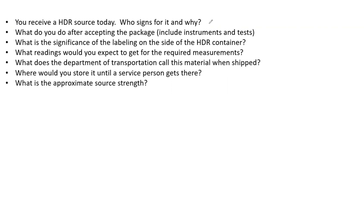When an HDR source arrives, who signs for it? It must be an authorized user — typically an AMP, a medical physicist. You need someone with training and someone who is listed on the radioactive materials license.